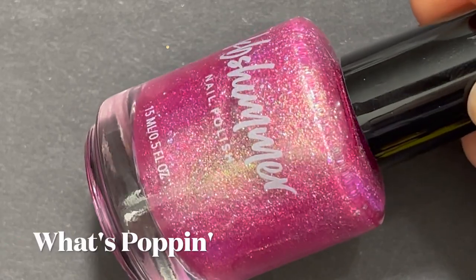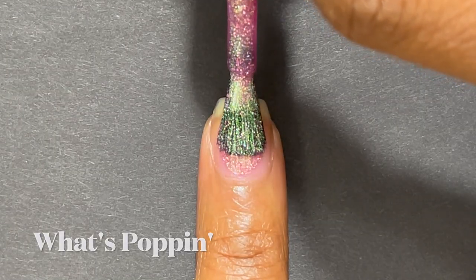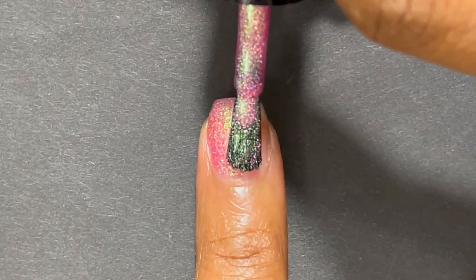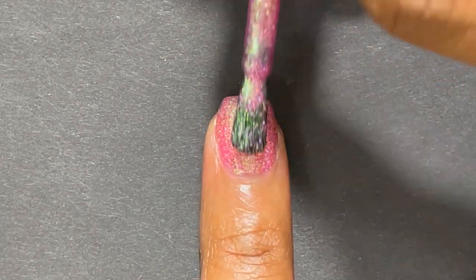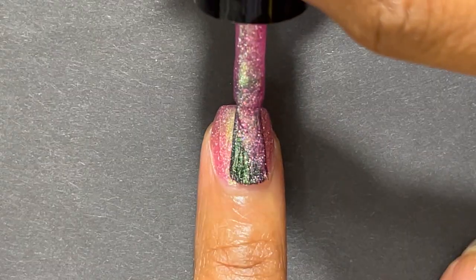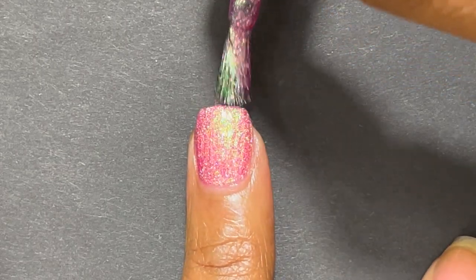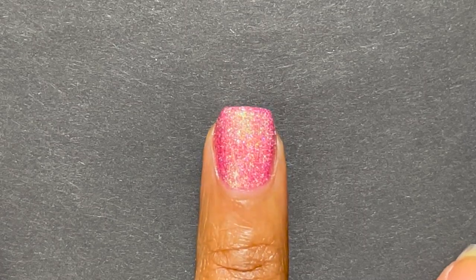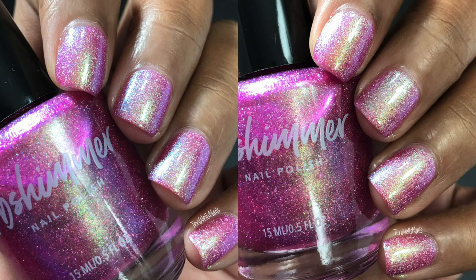The last polish by KB Shimmer is called What's Poppin'. It's kind of similar to the green but in a pink — pink with gold color-shifting shimmer, completely opaque in two coats. It also has some holo in it, and I really liked how the gold stood out in the pink polish. Very similar polishes, just two different colors — I really liked these.